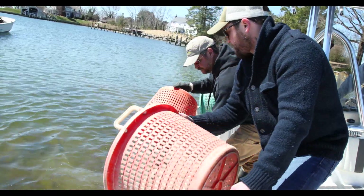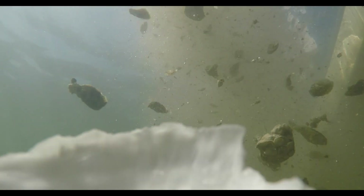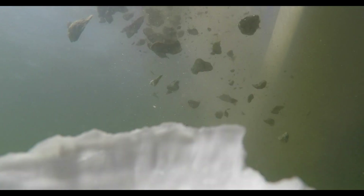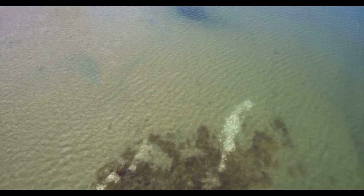What we're doing is we're not just putting the shell back to build the reef — we're putting back 10 or 15 animals per shell. So we're seeing six, seven, eight million oysters being put onto a restoration project. We fit right in the middle of it, where we're touching the shell from the moment it hits retail or a restaurant, handling it through the process to get it back in the Chesapeake Bay.